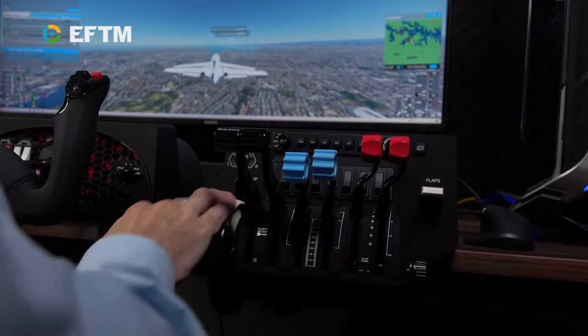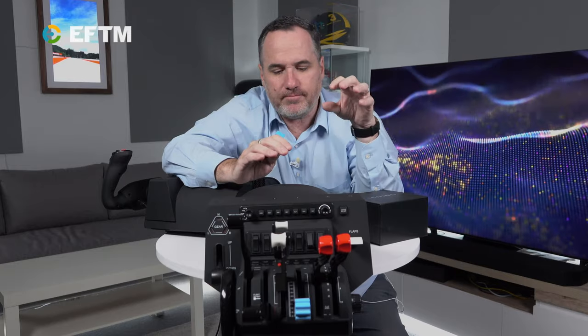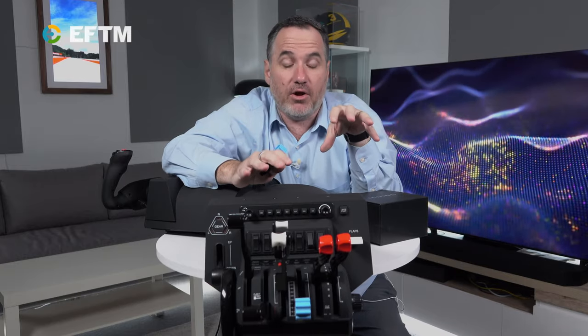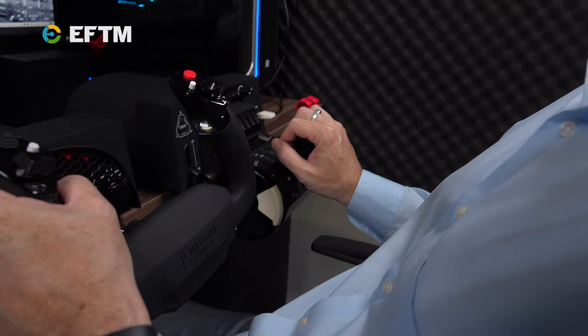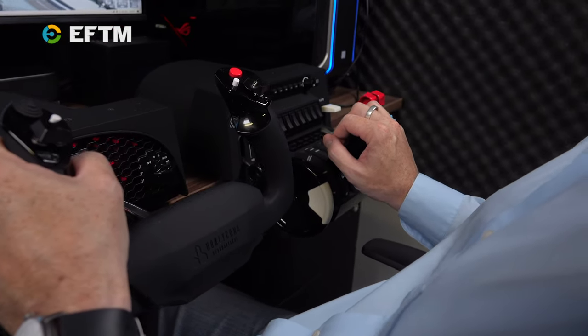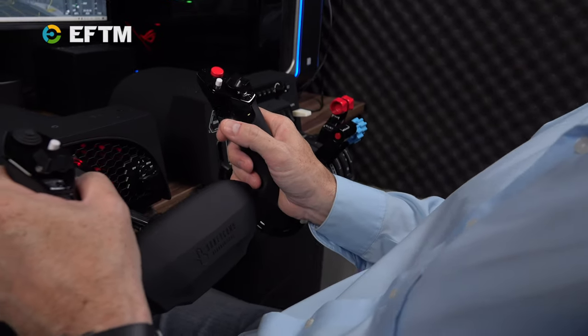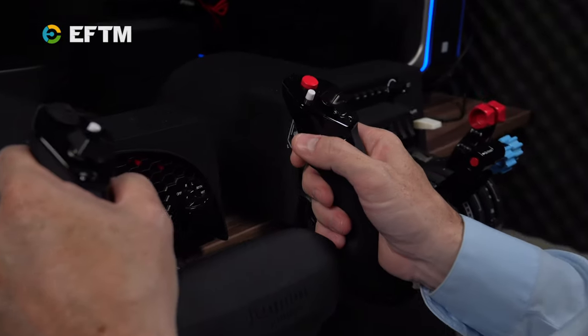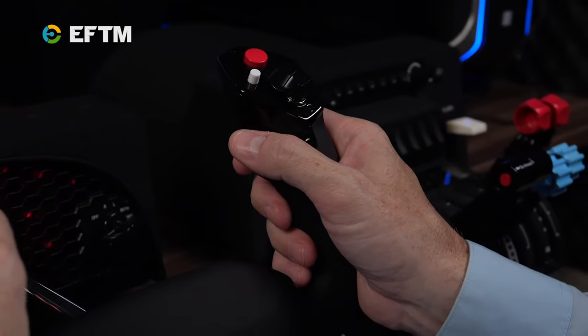That's why I think anyone who's kind of half into this will absolutely be drawn to these products. There is something very, very high quality about these — not just the build quality, but how they feel. Pushing up the throttles really gives you a good sensation. It doesn't feel disconnected; there's a bit of friction there that might actually feel like that in a plane — not that I've ever flown a plane.